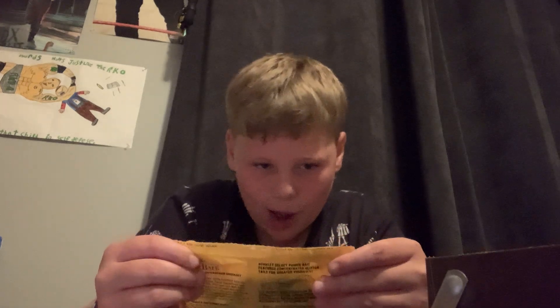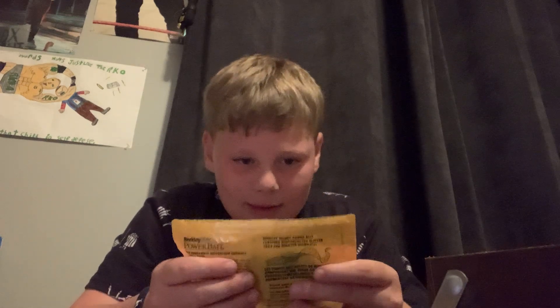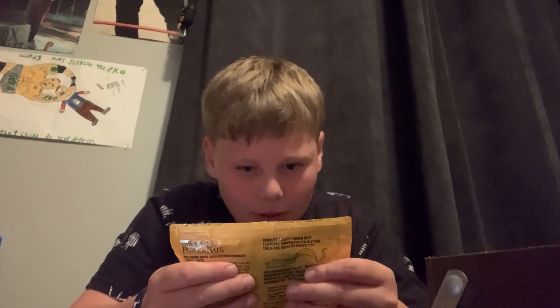Berkley PowerBait — that is so old, look at this packaging. That's old. Well there's also this thing he gave to me. I'll show you guys on camera. Some ice fishing tip-ups — he gave me stuff like that. That's cool. We should do another one of these sometime.